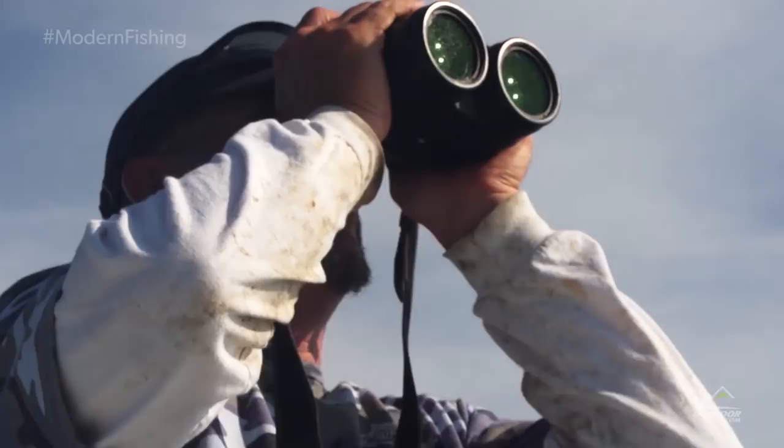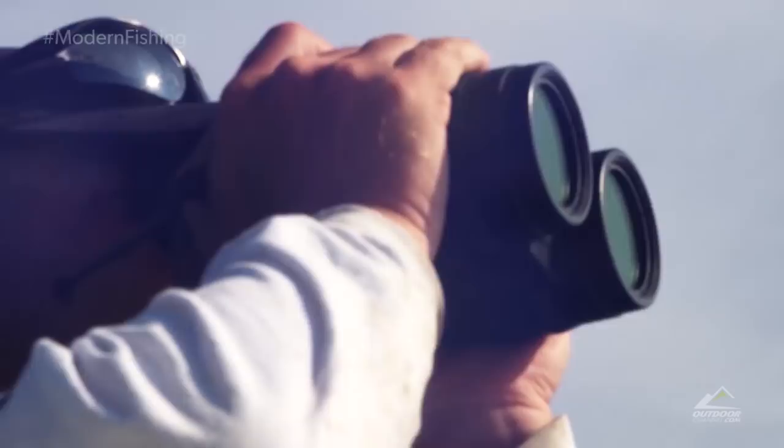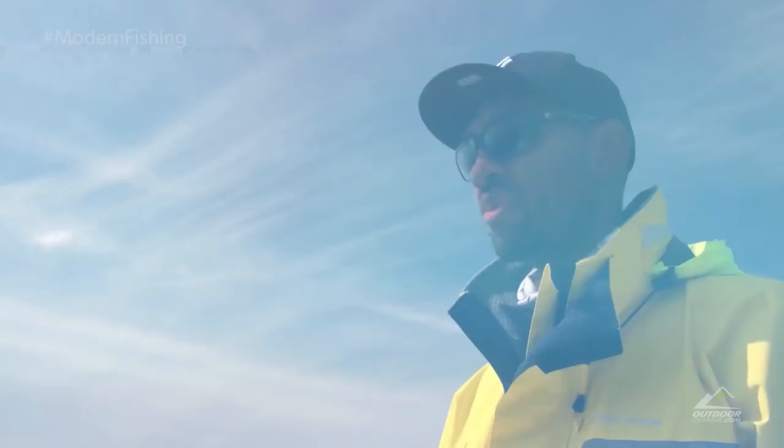All I'm seeing everywhere I look is just school after school of striped bass. Still just looking around — there's a bunch of whales, tons of bait in the water. You can see all the sand eels in the water. And we're looking around the best we can to try to find some tuna, see if they pop up. A lot of life in the area — they're here, just got to find them.